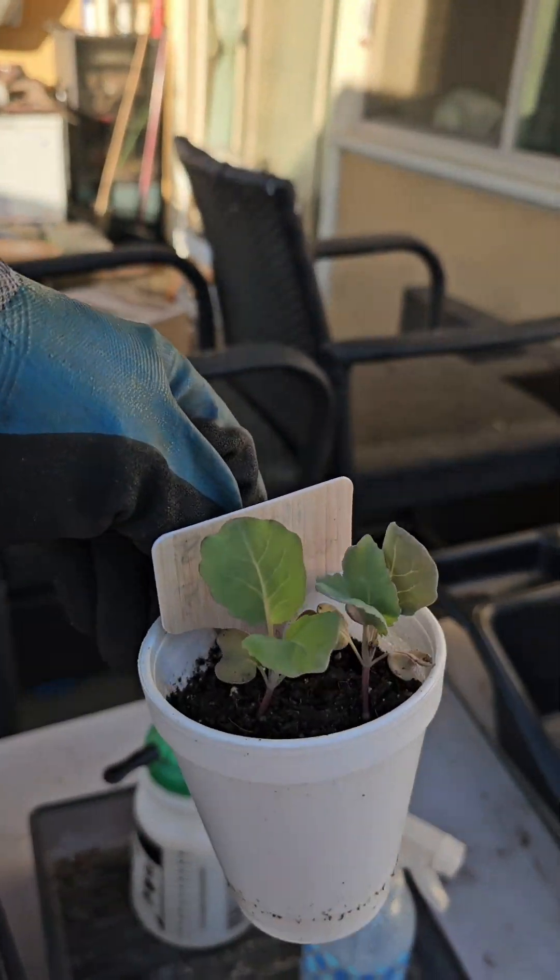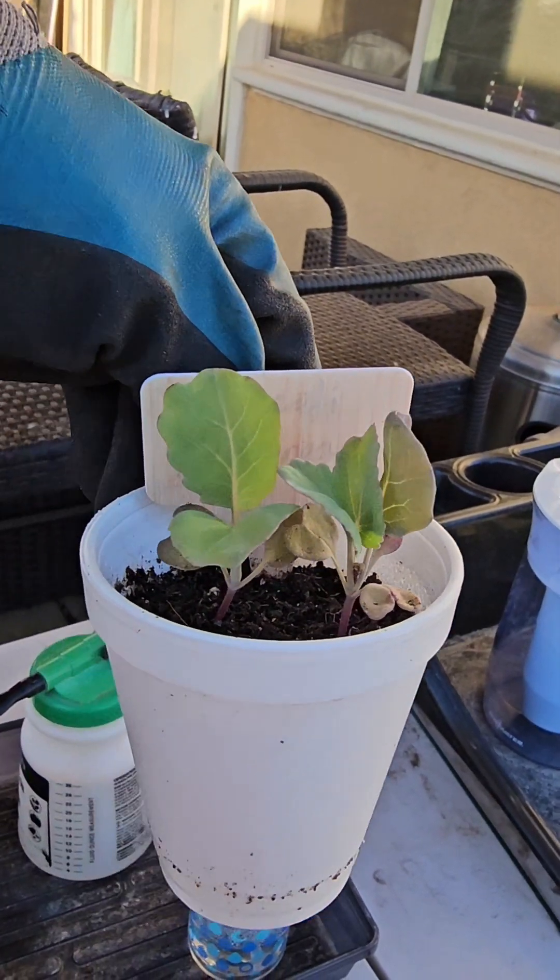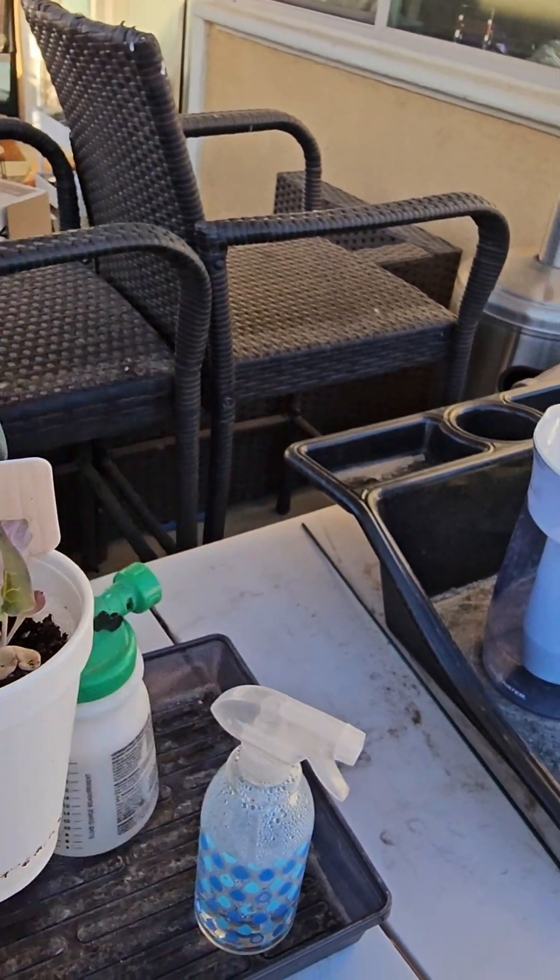Let me show you the cabbage seedlings I'm referring to. They're pretty small — these are the two giant ones — but I want to grow them by themselves in a container.